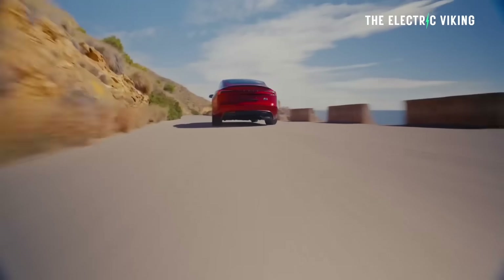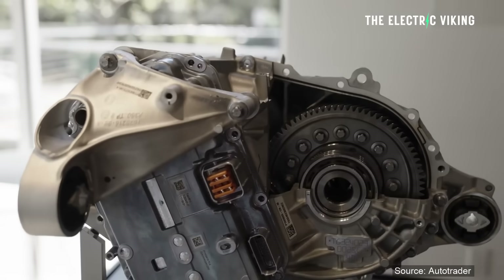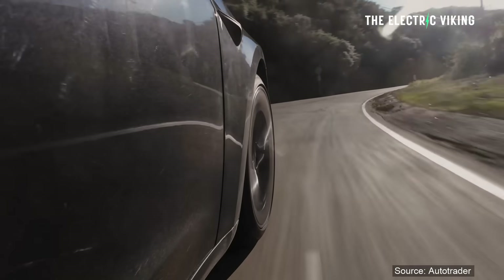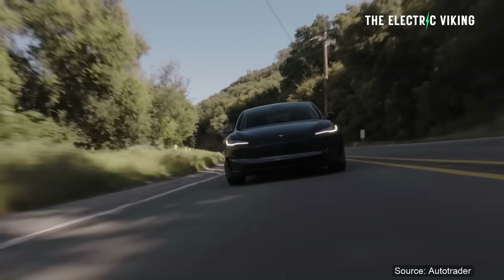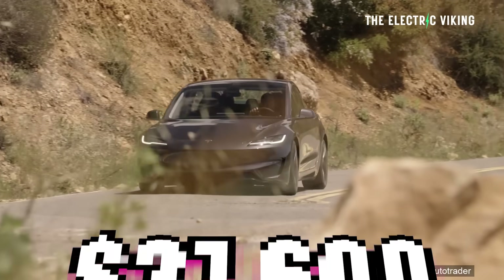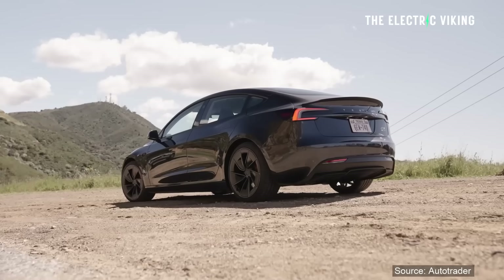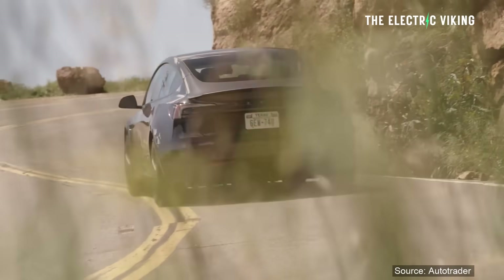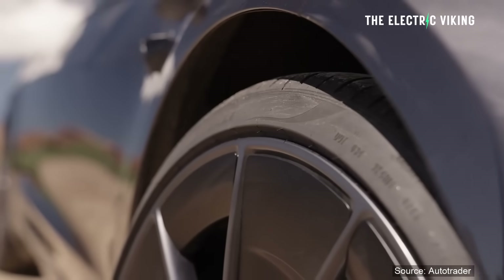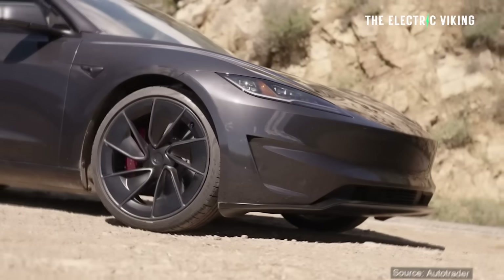Dropping that front motor is a good decision — a lot of people have been saying to Tesla, I just want a lot of range, I don't need all-wheel drive. The price is 37,600 US dollars in China. The all-wheel drive version in China is 39,800, meaning the rear-wheel drive version is about $2,200 cheaper — roughly three and a half thousand dollars less.